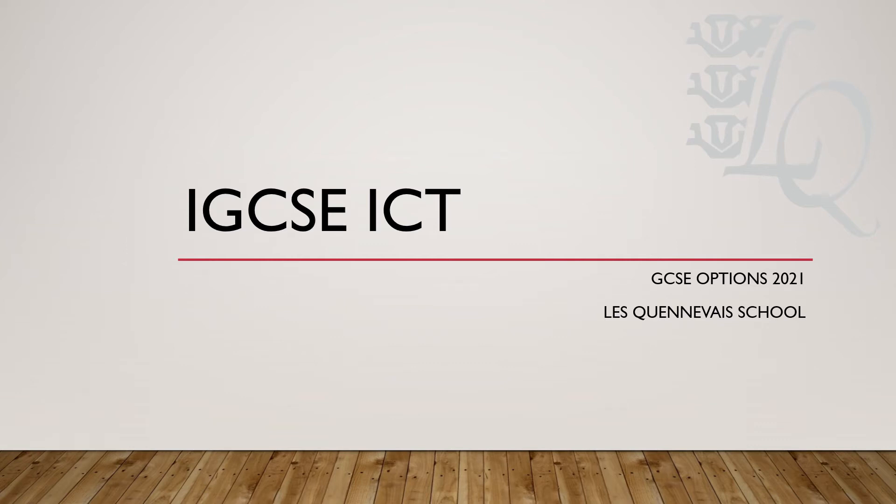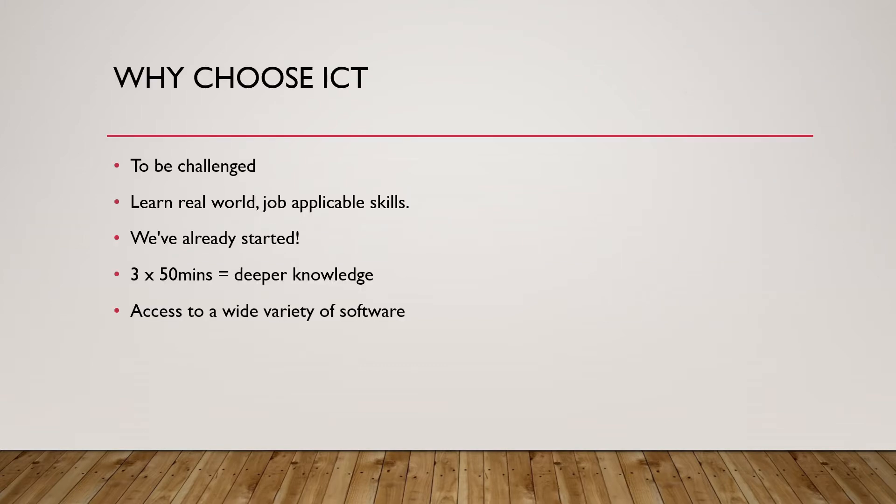Welcome to the IGCSE ICT Options for Lacanave School 2021. Why choose ICT?